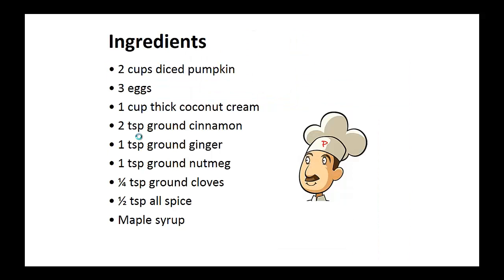Pumpkin pie. Ingredients: two cups of diced pumpkin, three eggs, one cup of thick coconut cream, two teaspoons ground cinnamon, one teaspoon ground ginger, one teaspoon ground nutmeg, one quarter teaspoon of ground cloves, one half teaspoon allspice, and maple syrup.